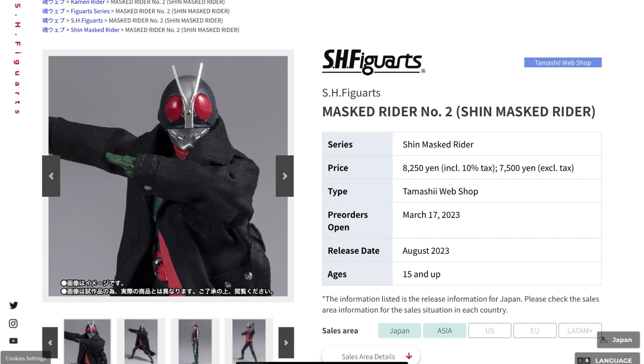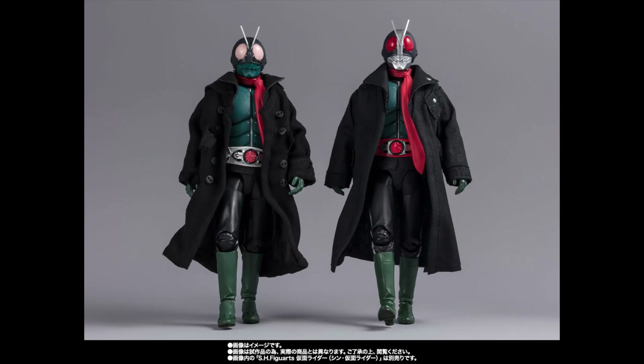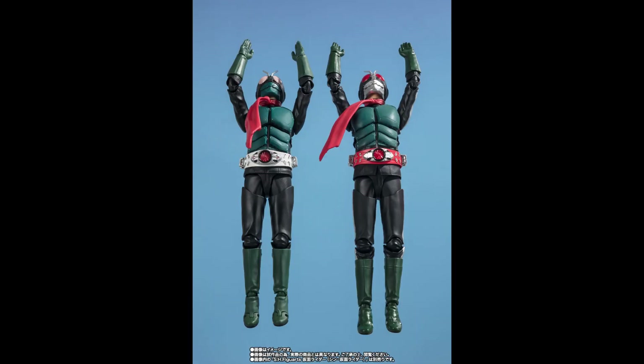There's also a Kamen Rider No. 2 from Shin Kamen Rider, which looks to be using a hard plastic scarf with a soft cloth jacket — something we don't see too often in the Figuarts line. So once again, this is a very unique release.